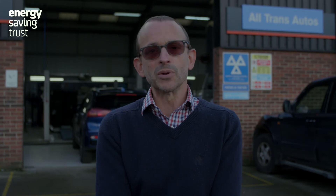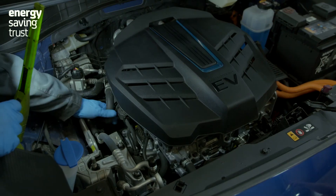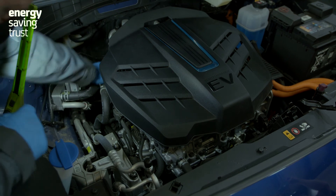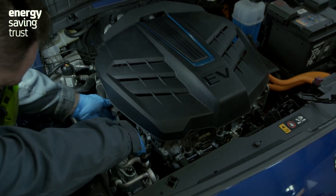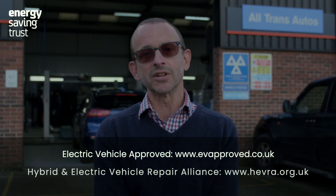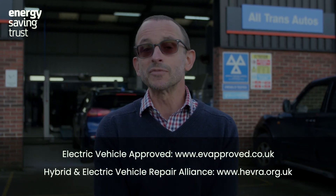You don't have to get your EV serviced at a main dealer, just as you don't with any other vehicle. The EU block exemption legislation means that manufacturers are not allowed to require you to go to a main dealer in order to maintain the warranty. The garage behind me today, for example, is a member of HEVRA — the Hybrid and Electric Vehicle Repair Alliance — which means they've been independently checked to have the qualifications, tools, and equipment needed to repair EVs.